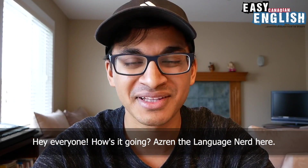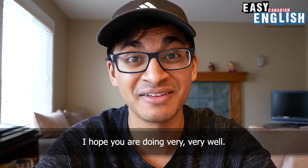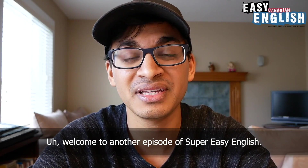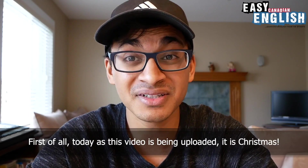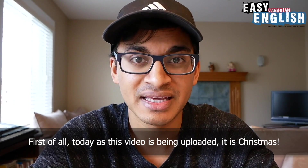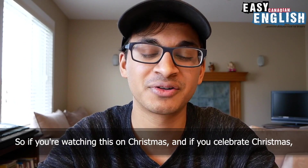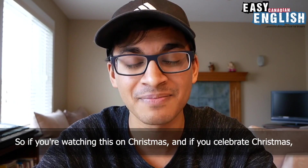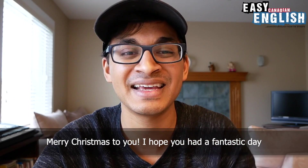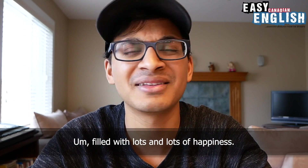Hey everyone, how's it going? Azrin the Language Nerd here. I hope you are doing very, very well. Welcome to another episode of Super Easy English. First of all, today as this video is being uploaded, it is Christmas. So if you're watching this on Christmas and if you celebrate Christmas, Merry Christmas to you. I hope you had a fantastic day filled with lots and lots of happiness.